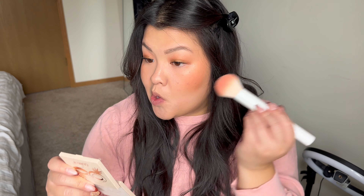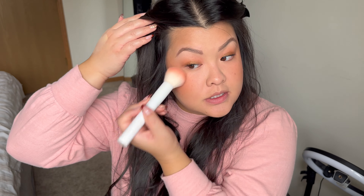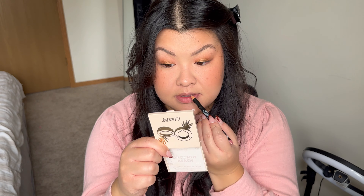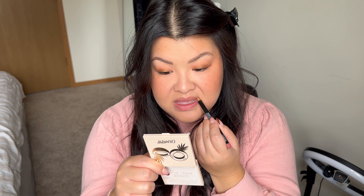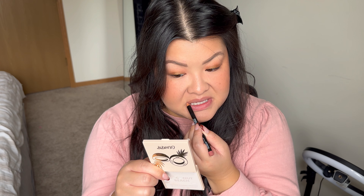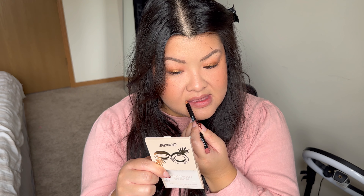To finish off the face I'm going into my MAC blush in Gingerly. I'm going to take a little bit and just slightly dust it on my cheek — just a little bit, not too much — just to kind of set the blush from earlier. For lips, I'm going into the NYX lip pencil in Natural. I like to overline my lips, so I'm just going to do that slightly. Then I'm going to use the Pat McGrath lipstick in Nude Venus — it's a really pretty brown nude.